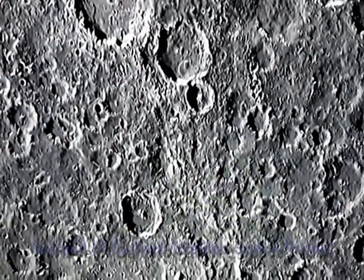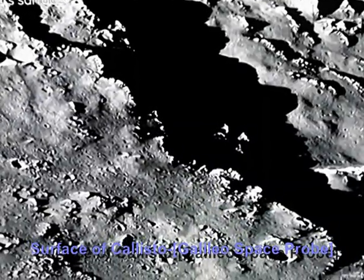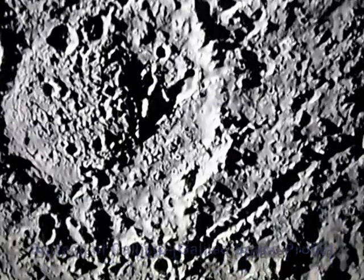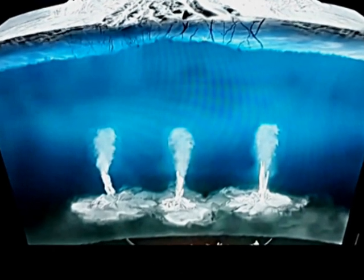Callisto is composed of equal amounts of rock and ice. The surface of Callisto has water ice, carbon dioxide, silicates, and organic compounds. Callisto has a small silicate core with a possible subsurface ocean of liquid water.